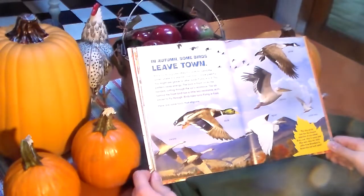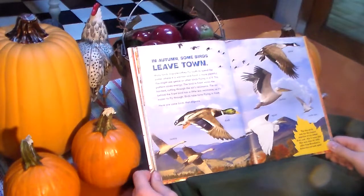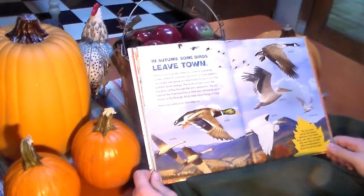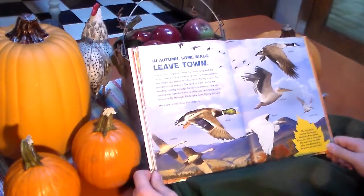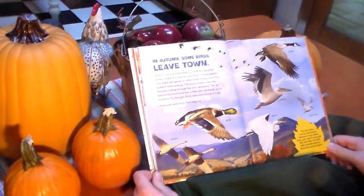Here are some birds that migrate: swan, duck, great red pelican, goose, arctic tern. A tiny arctic tern has the longest migration of any animal. Every year, this four-ounce bird flies more than 44,000 miles from Greenland to the Antarctic and back again.